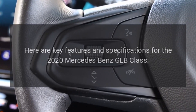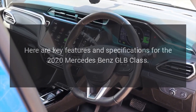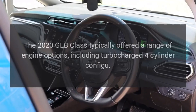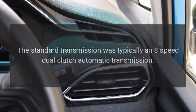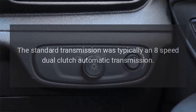Engine Options: The 2020 GLB-Class typically offered a range of engine options, including turbocharged four-cylinder configurations. The standard transmission was typically an eight-speed dual-clutch automatic transmission.